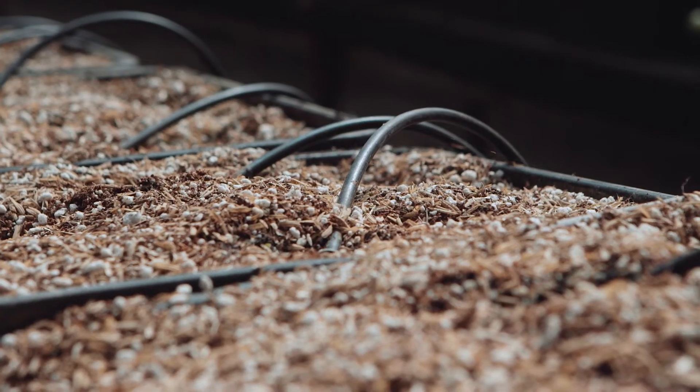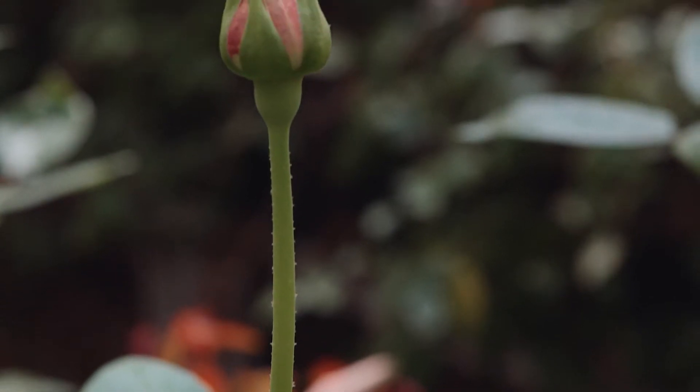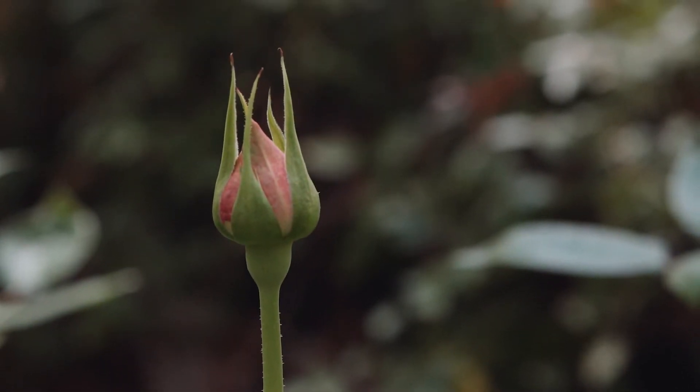Growing hydroponically gives us an advantage where we can control production a little bit better and essentially get a better quality flower than we used to.